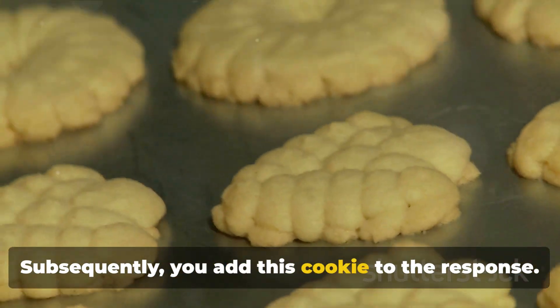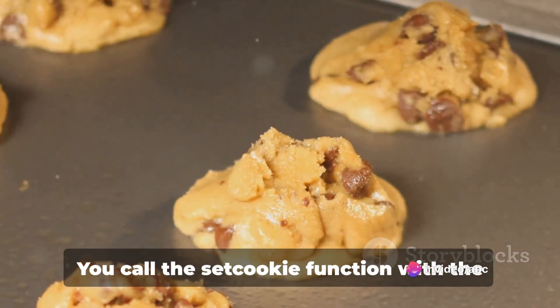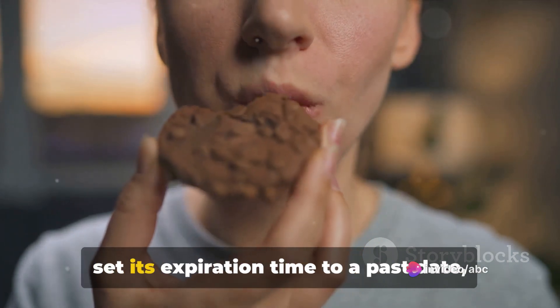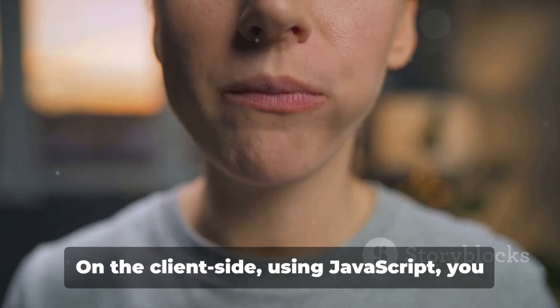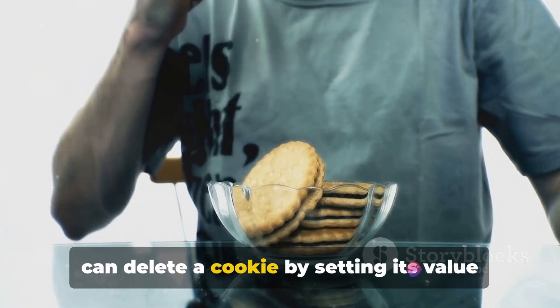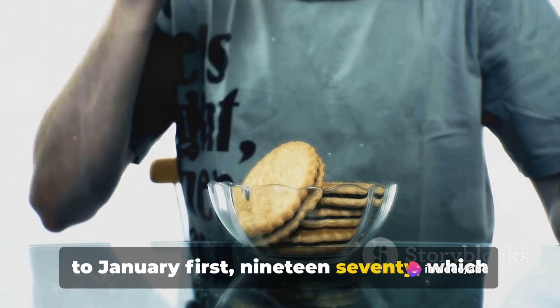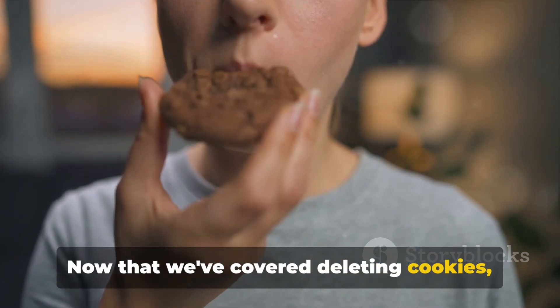PHP offers a similar approach: you call the setCookie function with the name of the cookie you want to delete and set its expiration time to a past date, typically one hour in the past. On the client side, using JavaScript, you can delete a cookie by setting its value to an empty string and its expiration date to January 1, 1970, which is a date in the past. Now that we've covered deleting cookies, let's move on to some best practices for handling them.